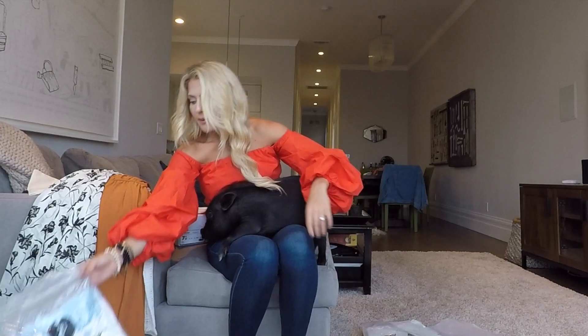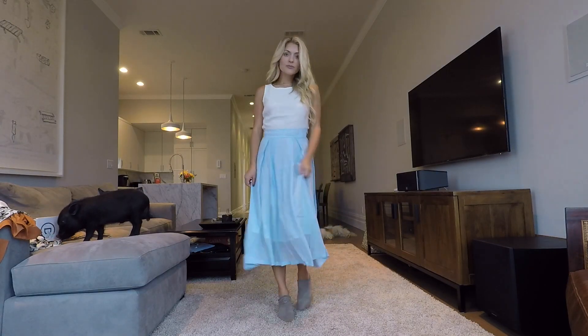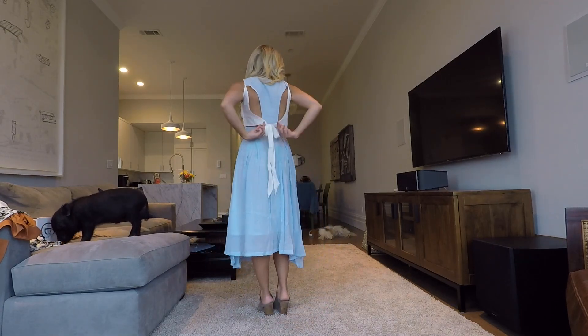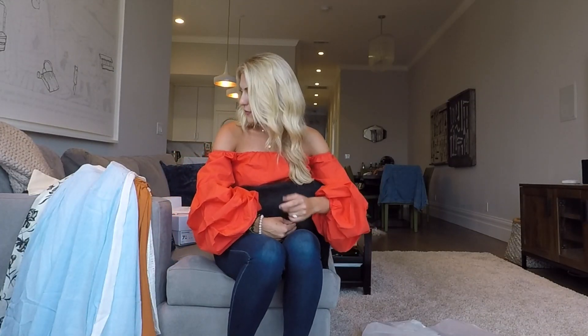Love that vibe. And last but not least, we have this dress, which I am obsessed with. Look how gorgeous this is — just such an elegant, pretty, simple dress. So pretty. Thank you so much to Talibur for those gorgeous dresses and shirts. I absolutely love their stuff. I will put their link down below. Thank you so much to Talibur for sponsoring this video.